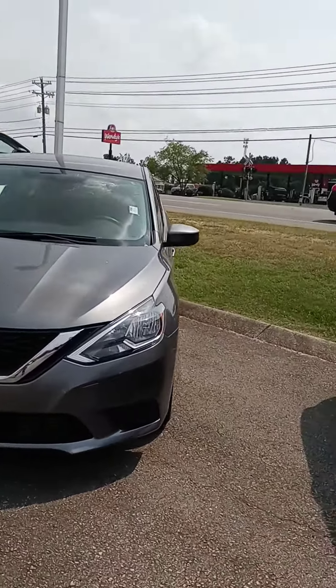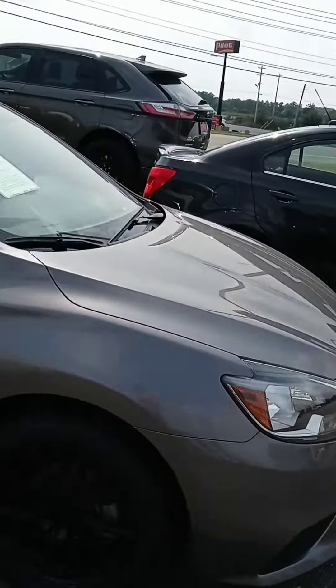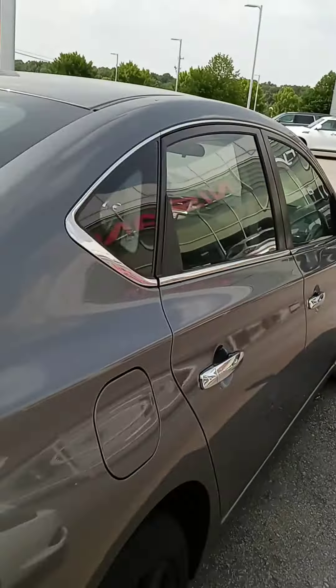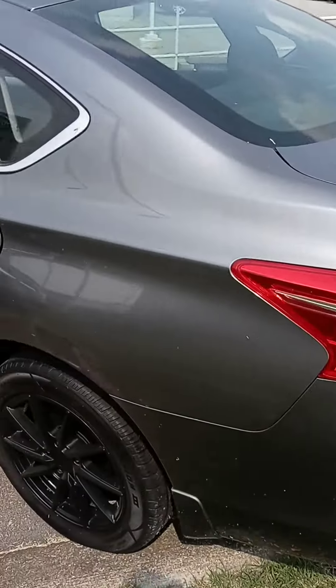Hi Candace, John here at Victory Nissan. Just want to give you a better look at that Sentra. I know you've seen it online, but this video will do it a little better justice seeing the different angles and such. Let us know if you have any questions or concerns. It does come with a warranty and a maintenance plan.